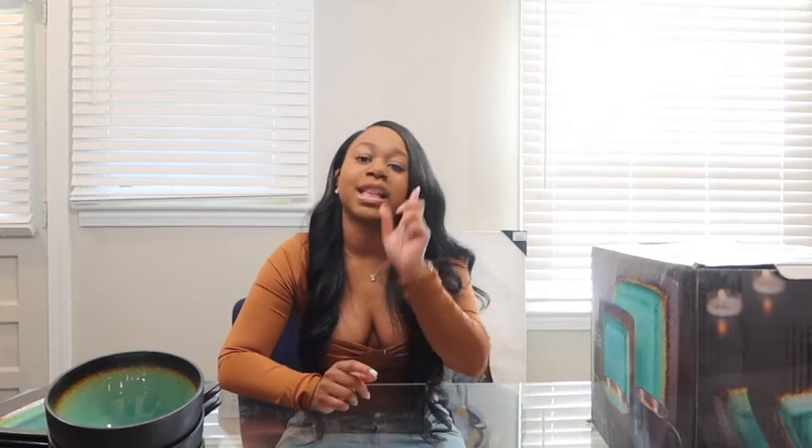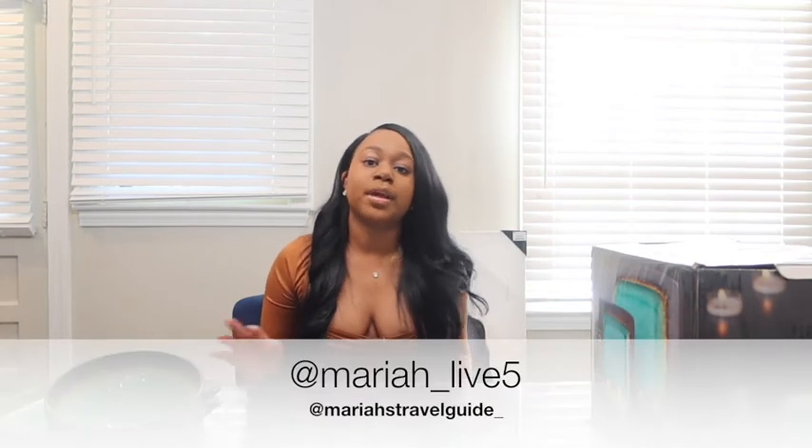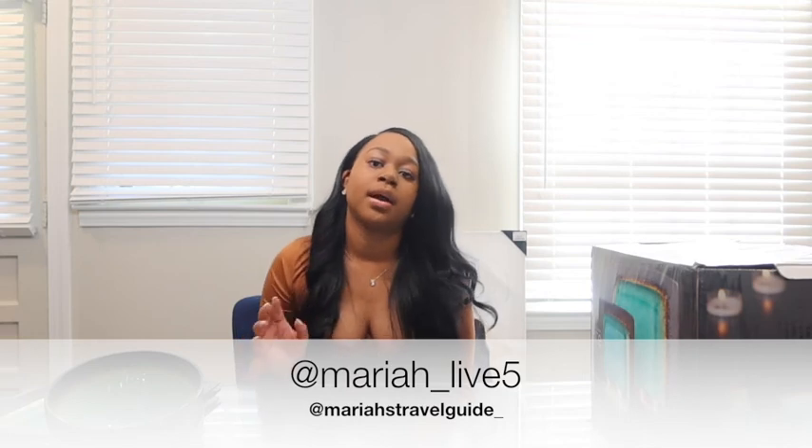Hopefully you guys enjoyed this video — this is my first kitchen haul video and I have so many more items to show you when they come in. The links to most of the stuff are in the description box. Thank you so much for supporting me, subscribing, and sharing with your friends and family. Make sure you hit subscribe! Follow me at Mariah's Travel Guide and at Mariah underscore Live Five. Love you guys — peace out!